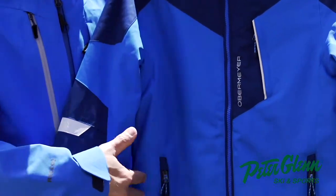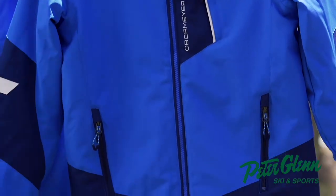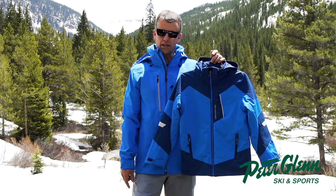The pocket setup here includes two Tricot-lined hand pockets and one chest pocket, so plenty of places to put all your necessities for a day on the mountain. The interior of the Fleet has a powder skirt and also a goggle pocket.